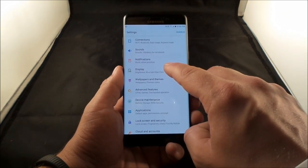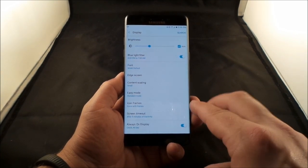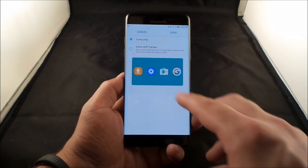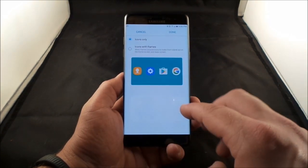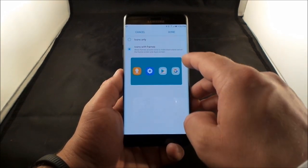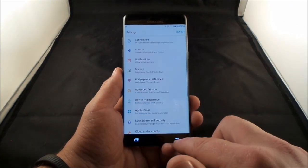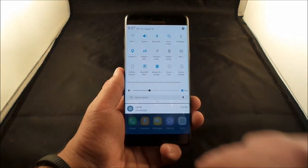Under Display Settings there's a new option called Icon Frames. You can choose to display all icons with a uniform frame, or show only the icons themselves. Since Google and Samsung icons have different styles, enabling frames makes them all look consistent.